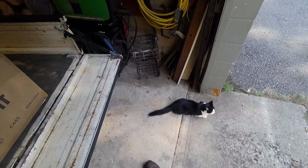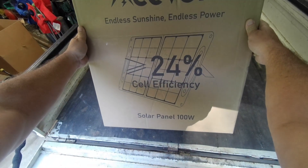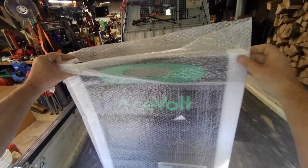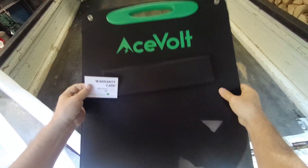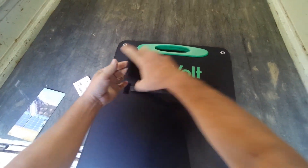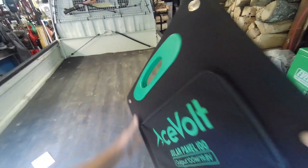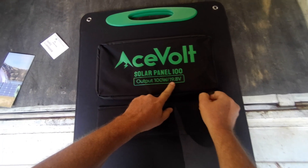Ace-Volt also has their own portable solar panel which you can purchase separately or together as a kit. This one's pretty lightweight. It's a 100-watt panel with a two-year limited warranty — 100 watts at 19.8 volts to be exact.